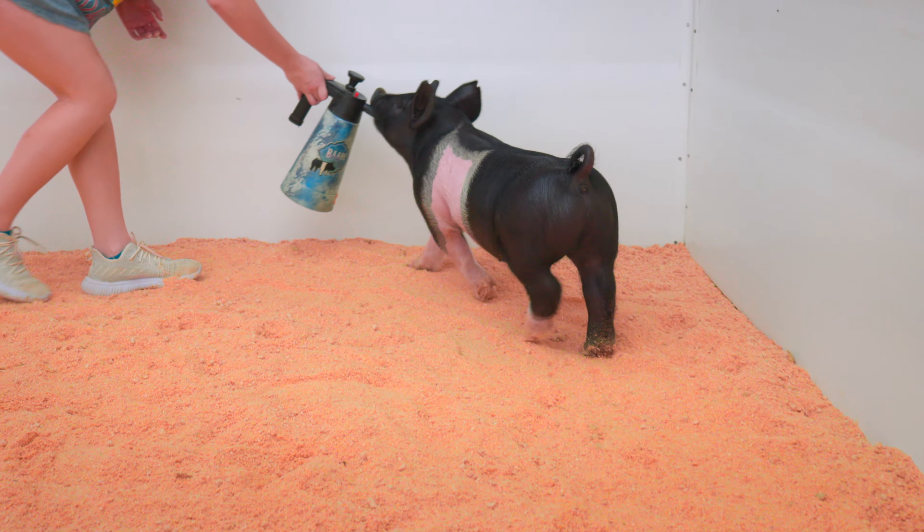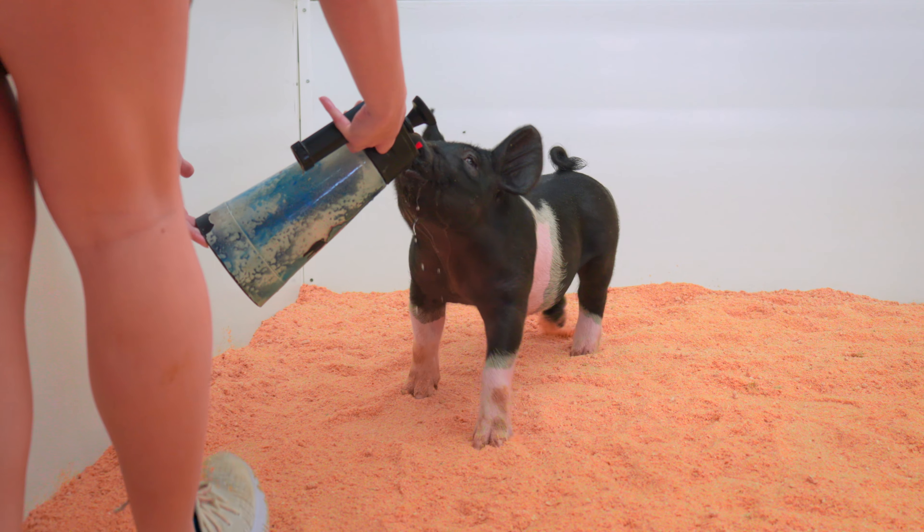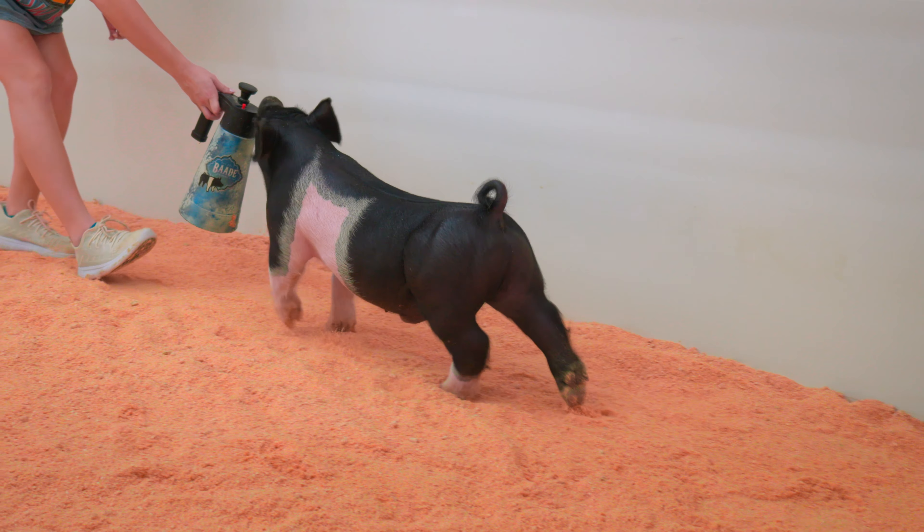If you like big bones, 81-9 definitely needs to be high on your list. This thing has giant feet, a monstrous forearm, and an even bigger rear leg.